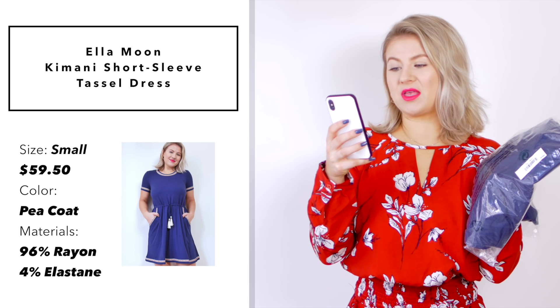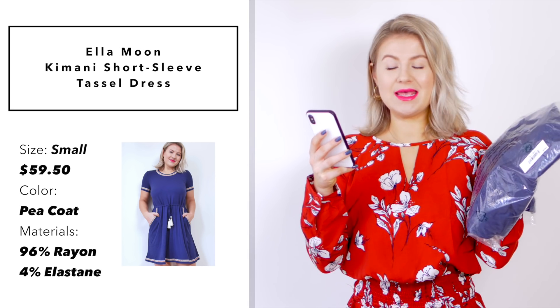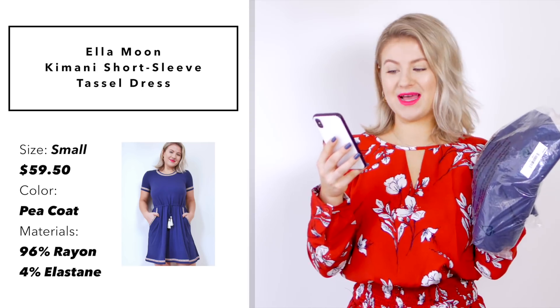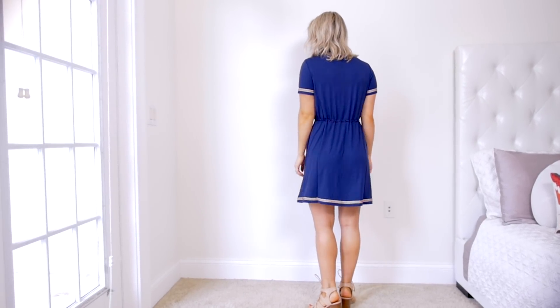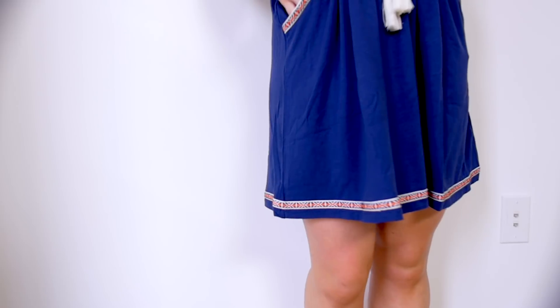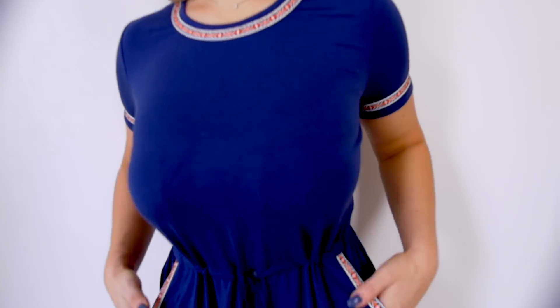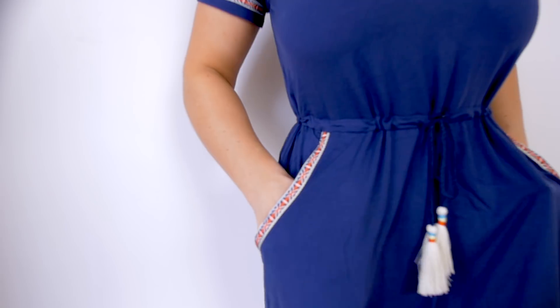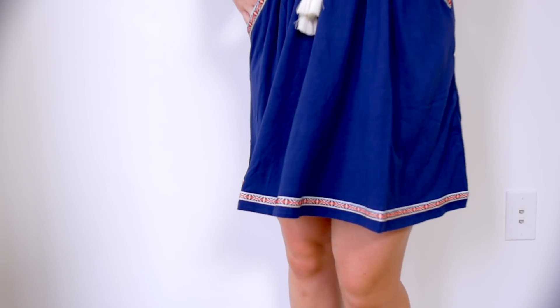This next dress has a little bit of weight to it. It's by the brand Ella Moon — the Kimani short sleeve tassel dress. I picked it up in a size small and paid $59.50 in the color Peacoat. It's made out of 96% rayon and 4% elastic. This dress is actually really cute — it felt kind of heavy in the bag, but once you put it on it's very lightweight. I love the embroidered hems, the sleeves, and the pockets — it has pockets! You can definitely cinch the waist really nice and tight or make it very loose. The pockets are really nice and big and it's a good length — not too short and not too long on my petite frame.